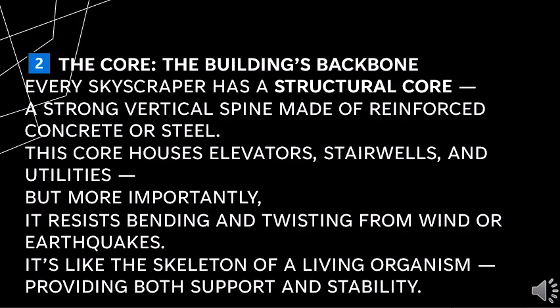Every skyscraper has a structural core — a strong vertical spine made of reinforced concrete or steel. The core houses elevators, stairwells, and utilities. More importantly, it resists bending and twisting from wind or earthquakes. It's like the skeleton of a living organism, providing both support and stability.